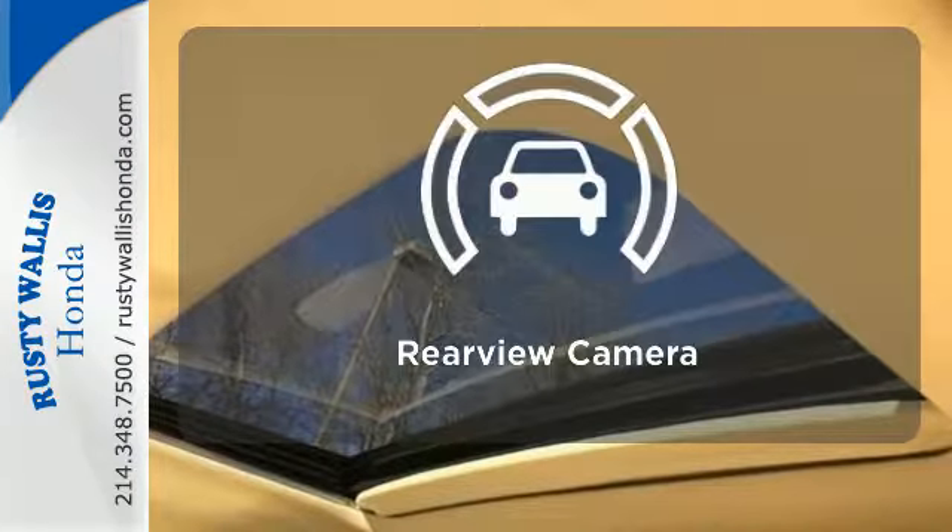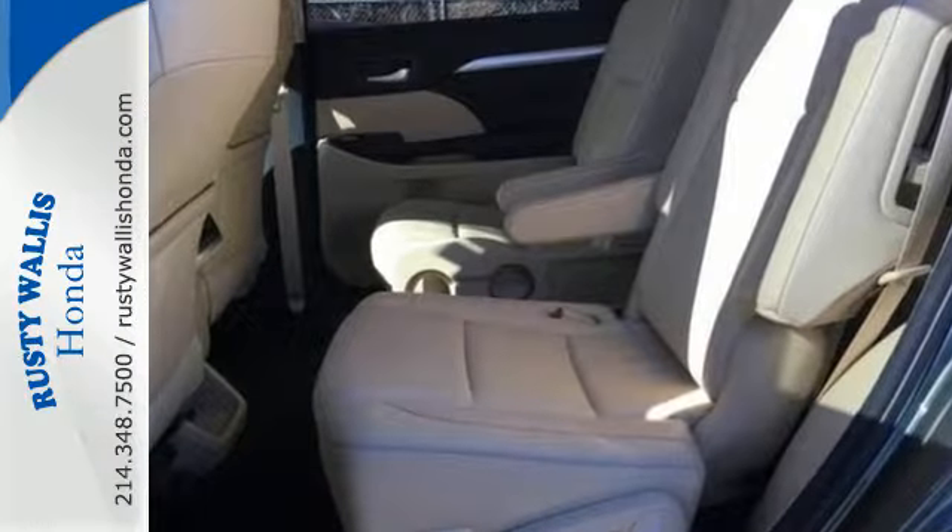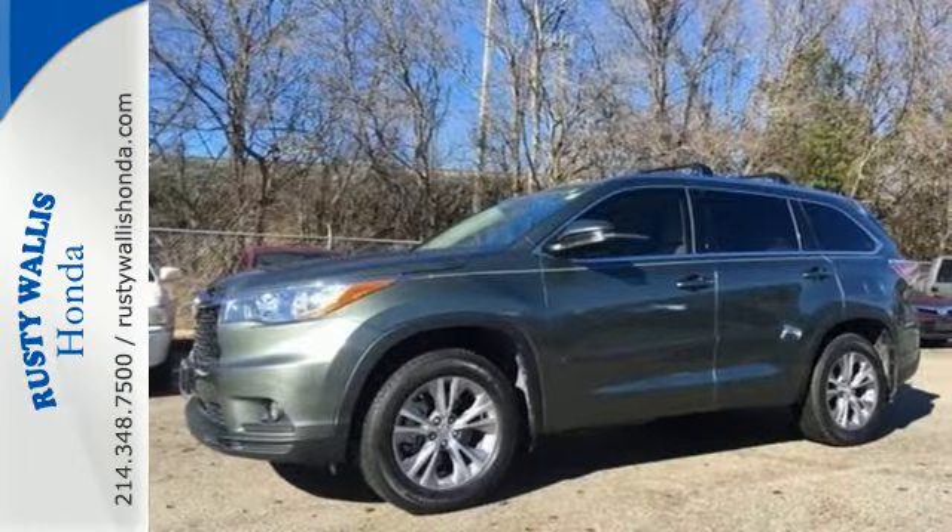See objects previously out of sight with the rear-view camera. Bold and daring, climb behind the wheel of this Highlander before it's gone.